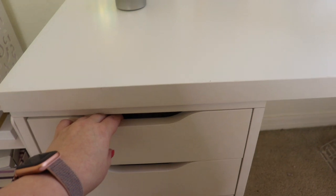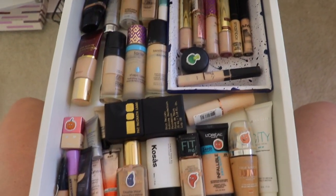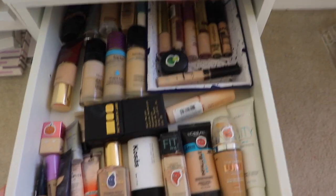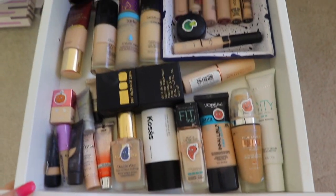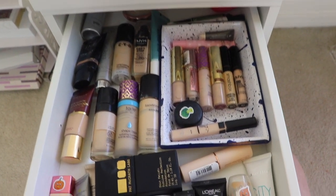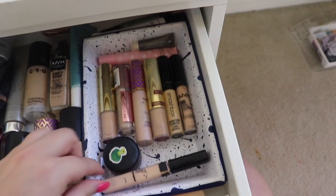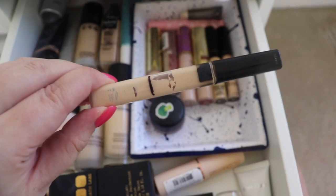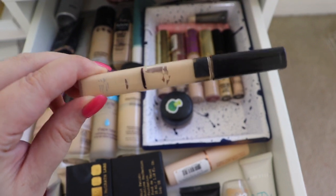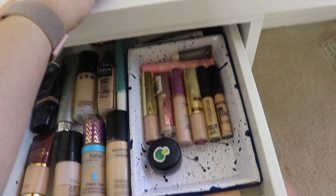Let's start with this drawer. I have the Alex drawers — two sets of five. My drawers are in super specific order, and this is my foundation drawer. I also have my concealers in here. For concealer, I've been working on my Maybelline Fit Me concealer for my project pan — I'm trying to use up my non-cruelty-free items. I'm going to pull that one out.